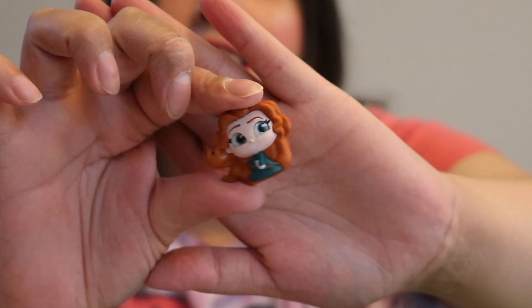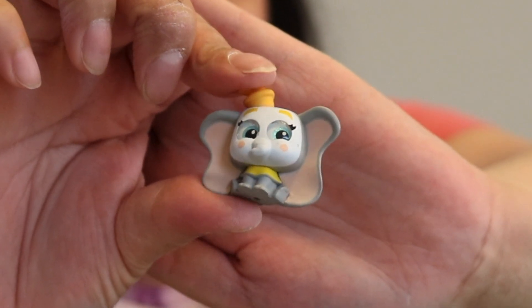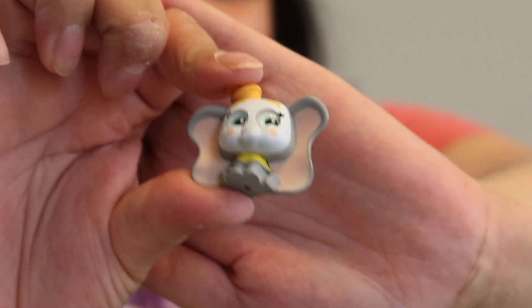Now we have Merida. And last but not least, my absolute favorite — Dumbo! I finally got a Dumbo.